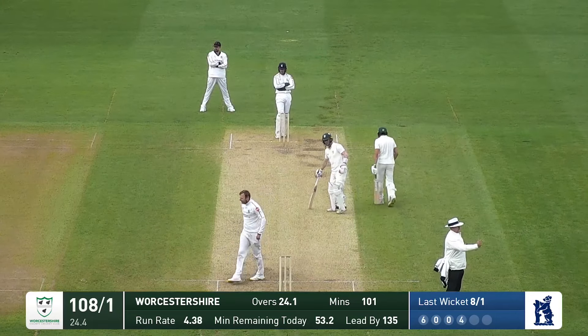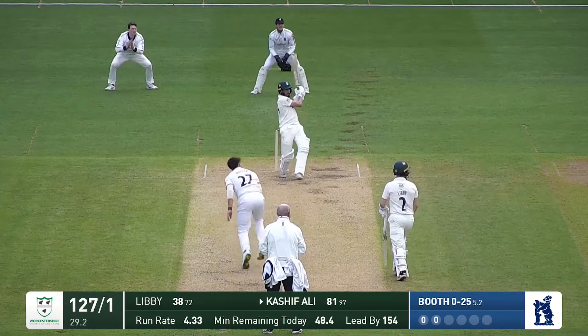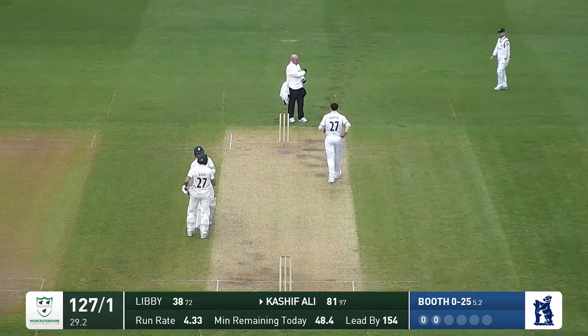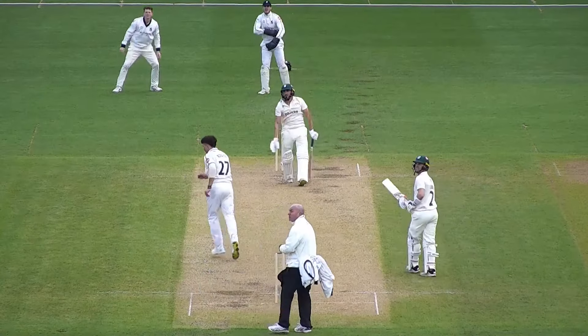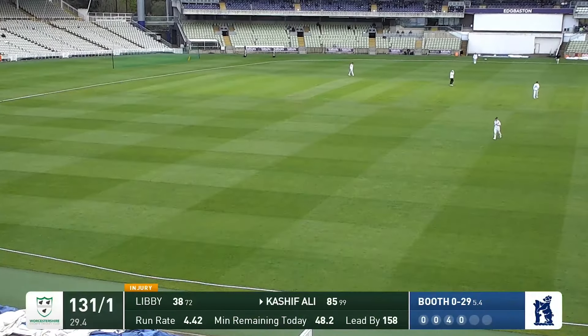Booth is motoring and gets a shortish ball, and Kashif Ali with a short-arm pull has hit him for four runs. Much straighter than any of those four boundary fielders. He runs in now and Kashif's two paces down the pitch, hitting him over mid-off for four runs — one bounce just short of the rope.